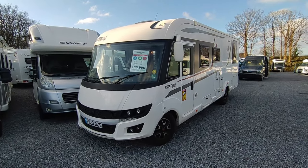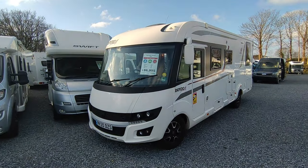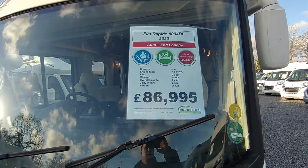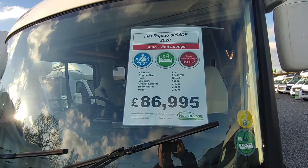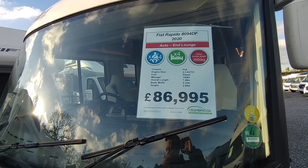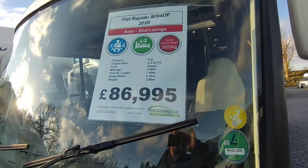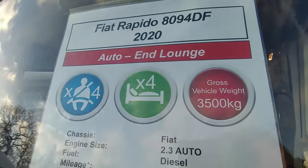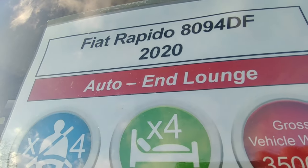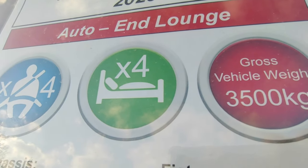This is a Fiat Ducato X7-based model and it's a proper 2020, which is important because that means it had the option of the amazing German 9-speed ZF gearbox - and that is what this one has. That's a huge jump forward on the 6-speed that ran through to 2019. It's the last of what they call the X7 Ducato; the X8 is no real difference but you'll find more technology and perhaps some less tried-and-tested things. This came out in 2015, apart from the gearbox which was introduced for 2020, and it's just a very reliable package with the benefit of that great gearbox.